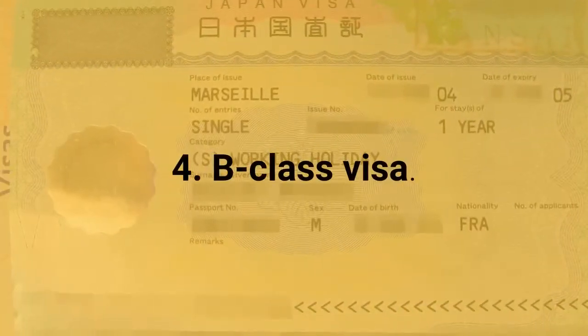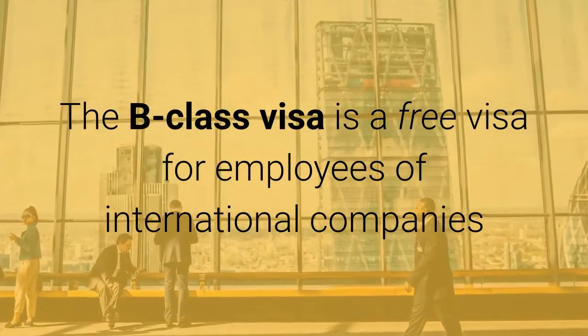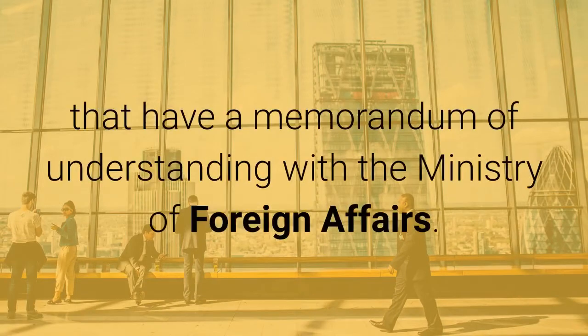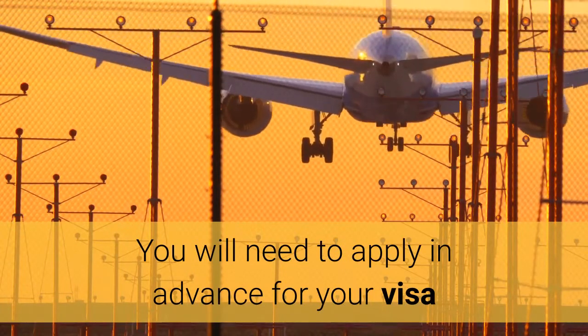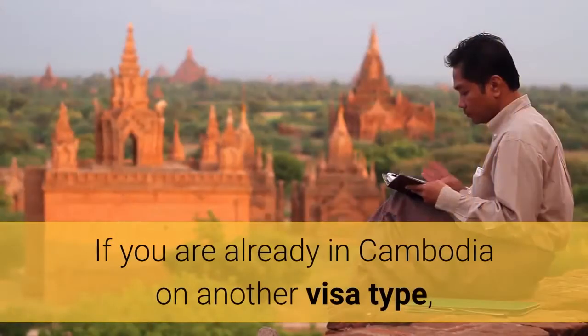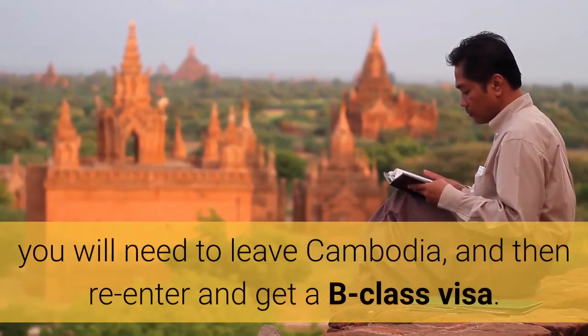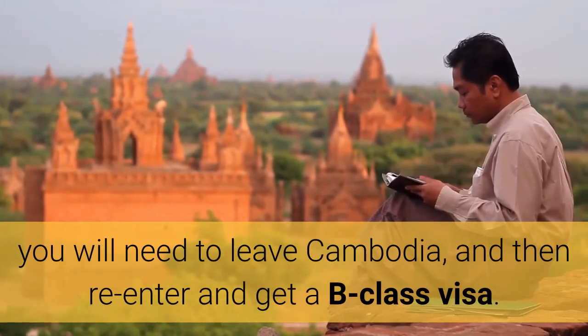4. B-Class Visa. The B-Class Visa is a free visa for employees of international companies that have a memorandum of understanding with the Ministry of Foreign Affairs. You will need to apply in advance for your visa and have a representative meet you at the airport when you arrive. If you are already in Cambodia on another visa type, you will need to leave Cambodia and then re-enter and get a B-Class Visa.